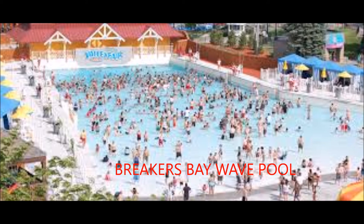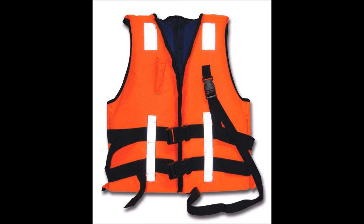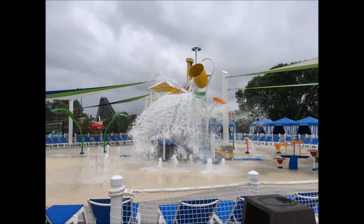Valleyfair has a pool called Breakers Bay Wave Pool. There are waves in Breakers Bay, and the wave pool is 34,000 square feet. The little ones will be entertained for hours with a zero-depth entry and gentle bubbling water spouts. You have to be 42 inches tall or accompanied by a responsible person. Under 48 inches must wear a life jacket. Now we have Barefoot Beach, which has an interactive play structure with various play elements including a tipping bucket and slides.